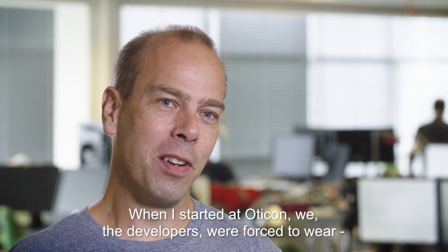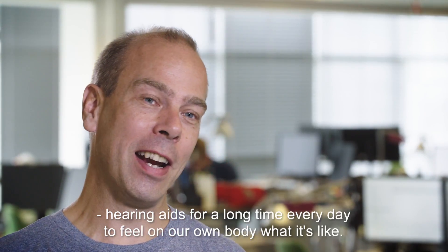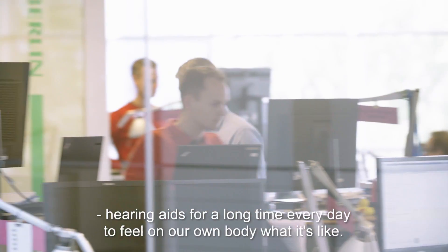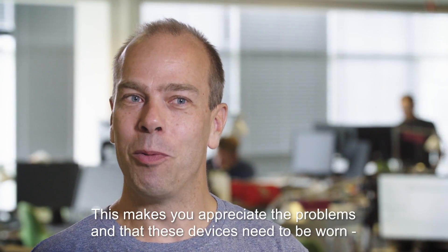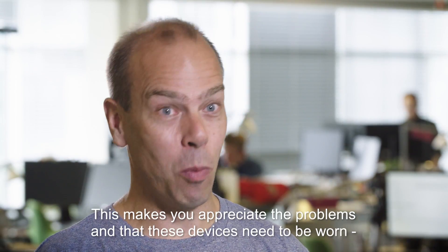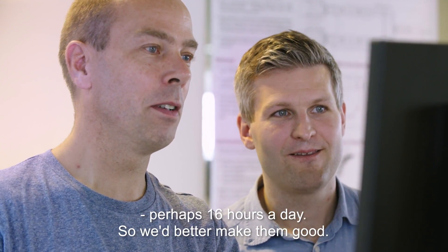When I started at Oticon, developers were required to wear hearing aids for a long time every day, to feel on our own body what it's like. This makes you appreciate what the problems are, and it makes you appreciate that these devices need to be worn perhaps 16 hours every day — so you better make it good.